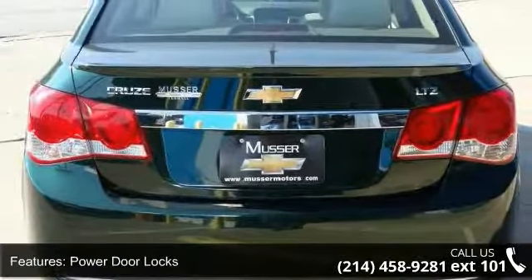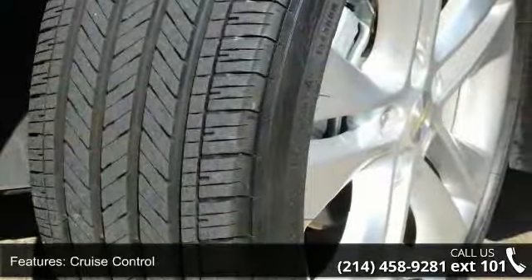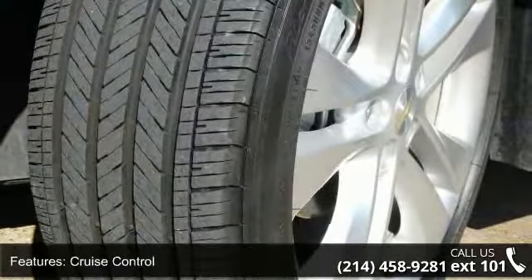Additional features include a backup camera, heated seats, power seat, and leather. This vehicle shows low mileage and has a smooth ride.